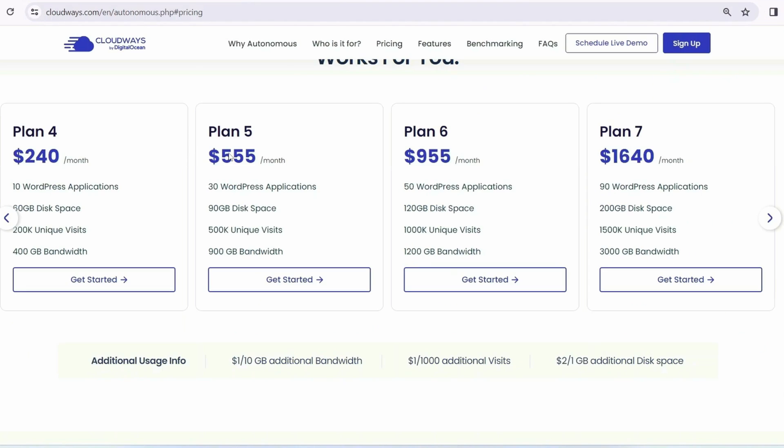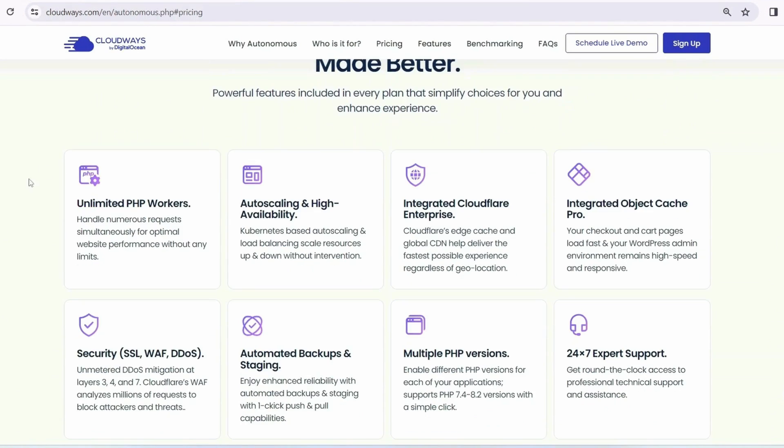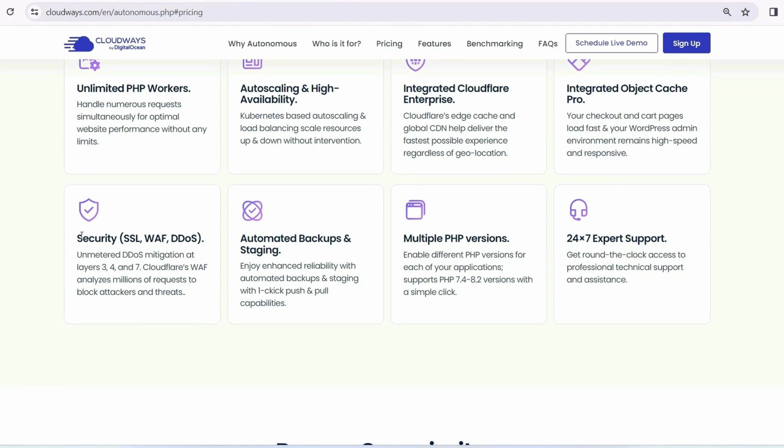Scrolling down, you can see all the different features included: unlimited PHP workers, auto-scaling, and high availability; integrated cloud for enterprise; integrated Object Cache Pro; security features including SSL, WAF, and DDoS attack protection; automated backup and staging; multiple PHP versions support; and 24/7 expert support.